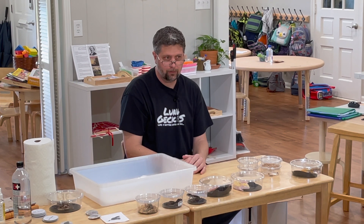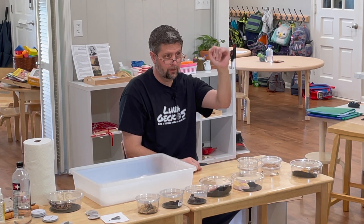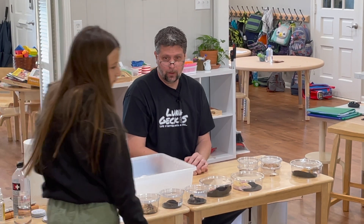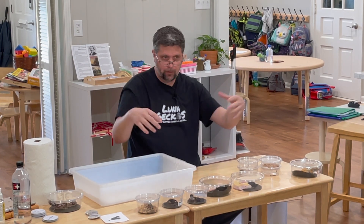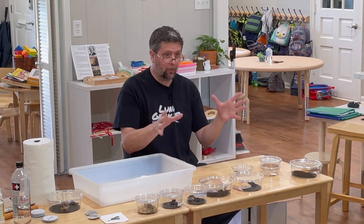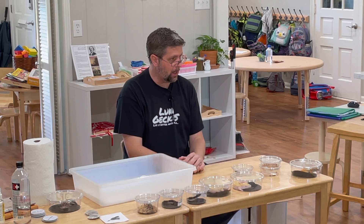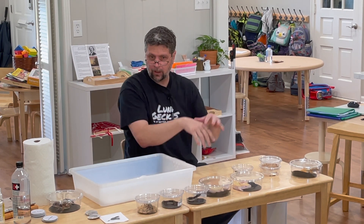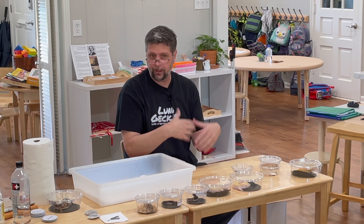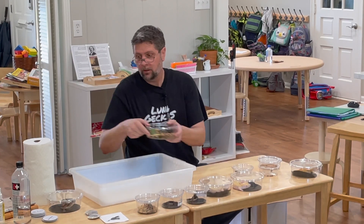Do you know what frugivores eat? Fruit. They primarily eat fruit. They're really great pets. We keep them in bioactive aquariums or vivariums with live plants and insects. These are roly-polies — they're called isopods. Isopods are in the tanks because they eat the gecko's poop and the leaves and stuff that fall off. Think about nature — if something in the yard eventually disappears, it's because bugs, bacteria, and insects eat it. It's called an ecosystem. When you contain it in a small area, you have to create a mini-ecosystem.